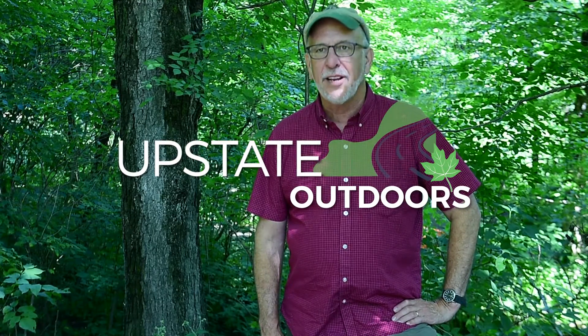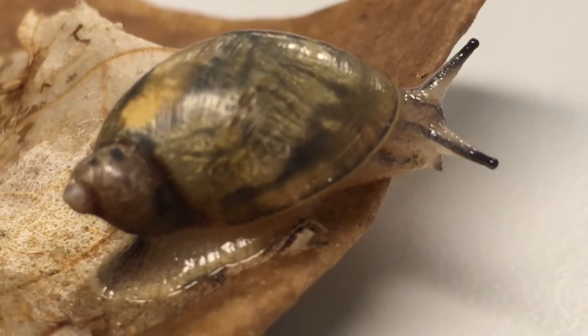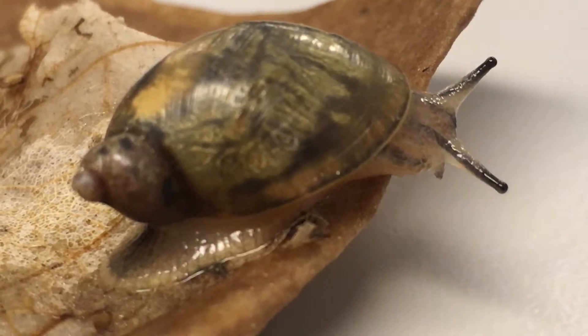Hi, I'm outdoors writer David Figura and today we're at Chittanango Falls State Park. We've joined a research team which are looking for and tagging Chittanango ovate amber snails, which are an endangered species.